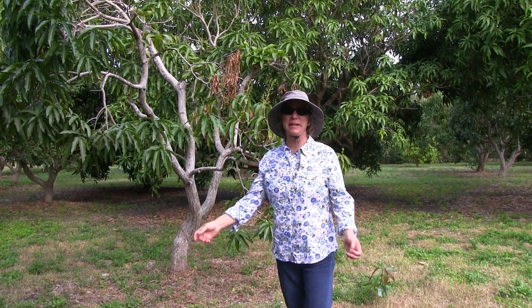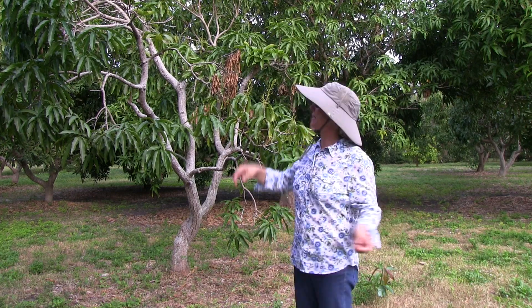Good Monday morning. Welcome to the Monday Minute. Today's topic is this tree.